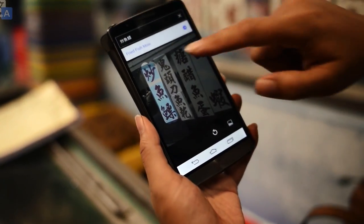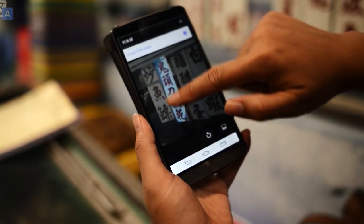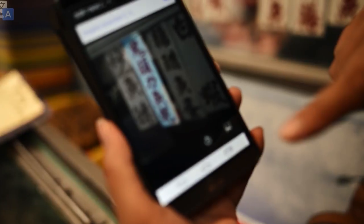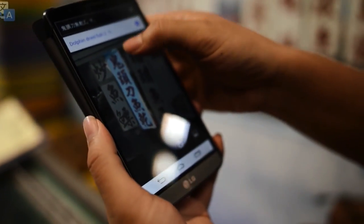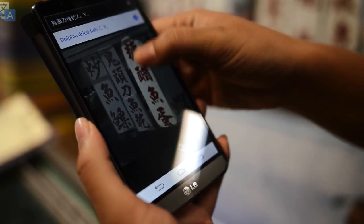Fried fish ma — no idea what that is. Oh my god, it's dolphin. Holy shit. We don't want to eat that. Oh my god, that's terrible.